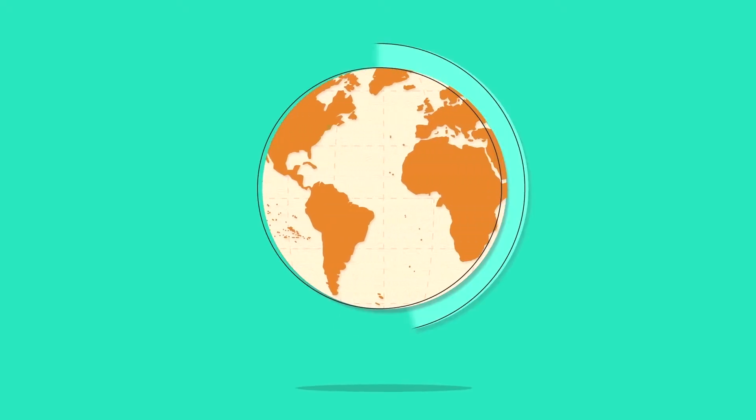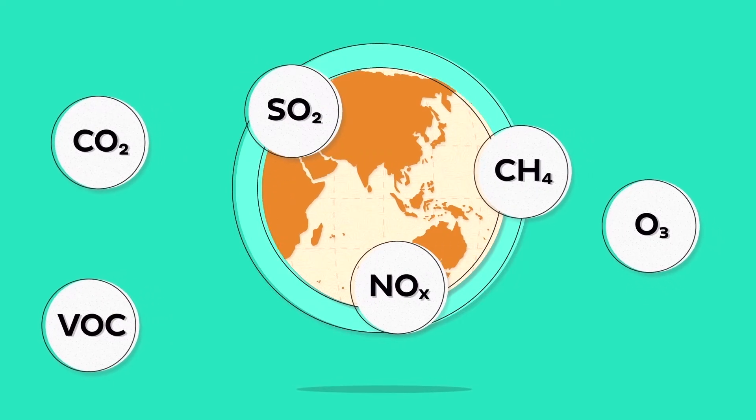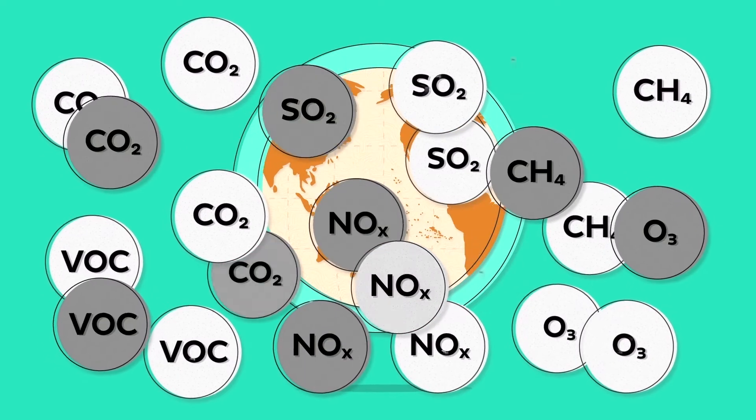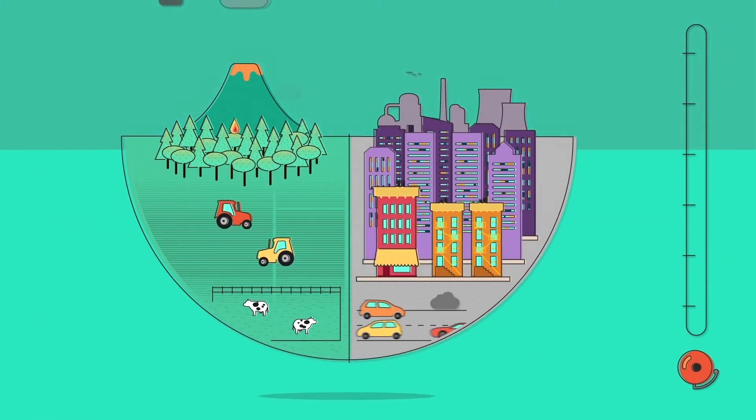Air pollution is the introduction of chemicals into the atmosphere, such as CO2, NOx or SO2, in larger quantities than our planet is able to process. These gases come from natural and human activities causing adverse effects on humans and ecosystems.